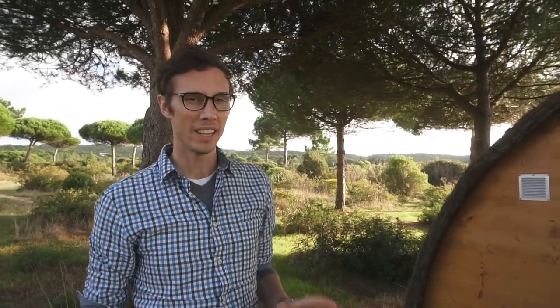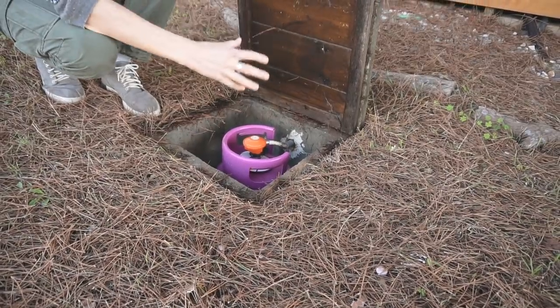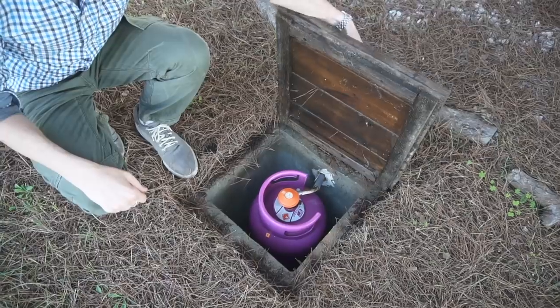Propane tanks aren't necessarily the nicest to look at, so they found a way here to hide it underground. They built a cement box in which they can drop the propane tank — it's hooked up here and running up into the cabin.